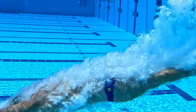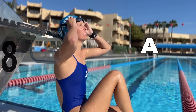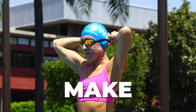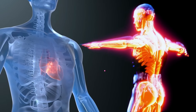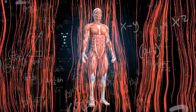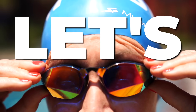Have you ever wondered what really happens to your body when you dive into the pool? Why do your muscles feel like they're on fire after a sprint? What's up with that post-swim glow? And could swimming actually make you live longer? In the next 10 minutes, we're breaking down the science of swimming, from energy systems to why your heart and lungs love it just as much as you do. So grab your goggles and let's dive in.